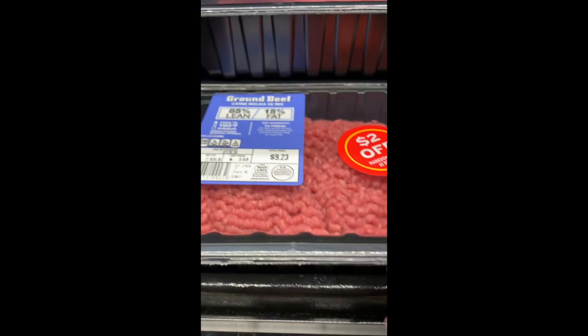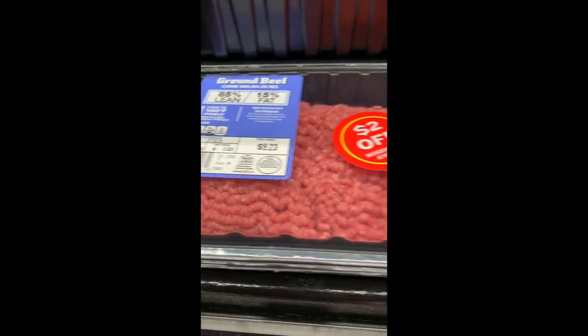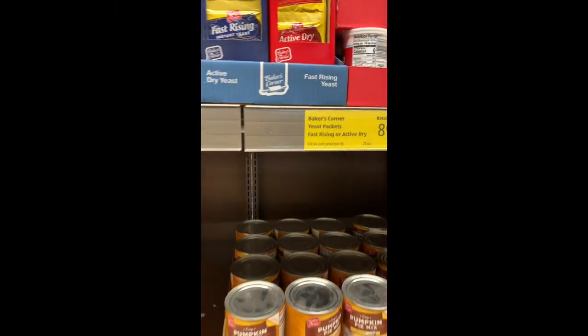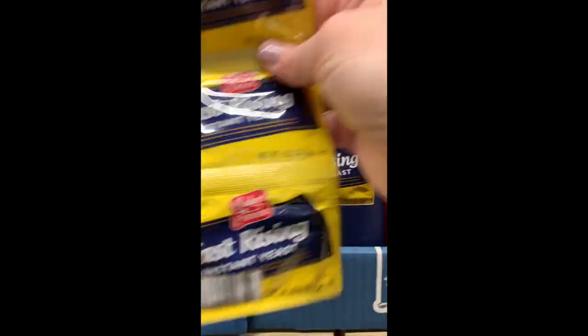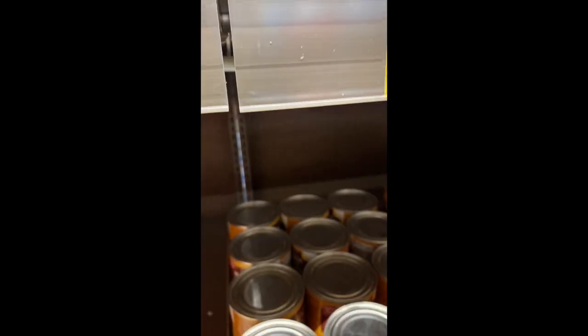We were going to get $2 off of this package — it's $3.69 a pound, which is actually comparable to BJ's. Now we're in the baking aisle, which is my happy place. I'm going to pick up some yeast — it's only $0.89 a package, so that's pretty good.